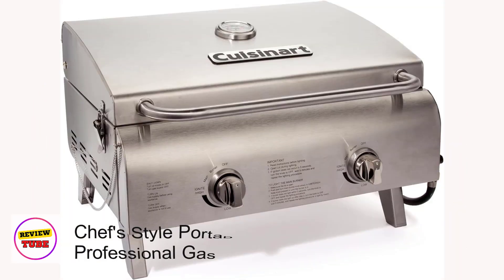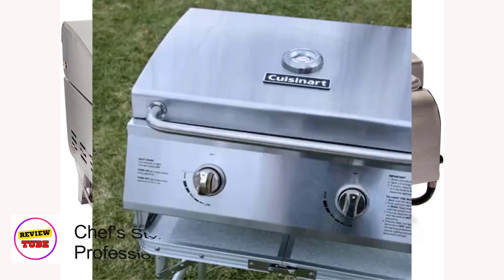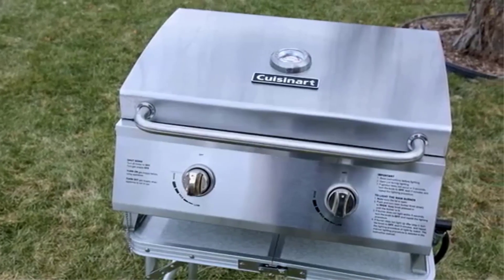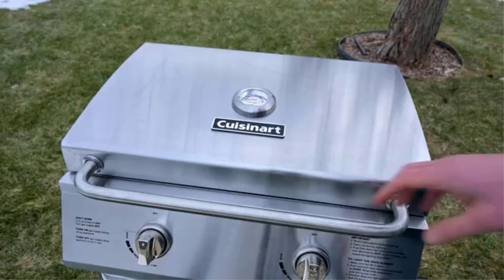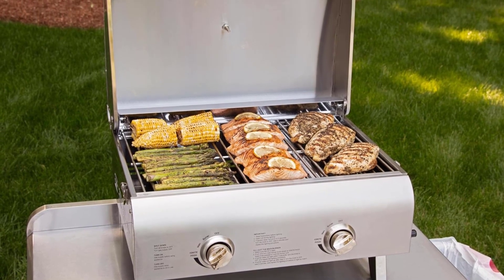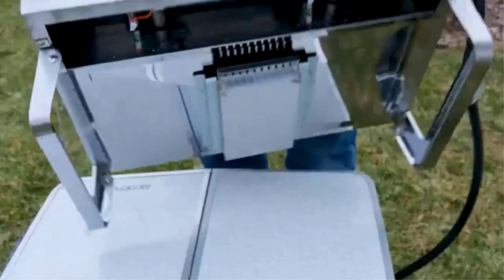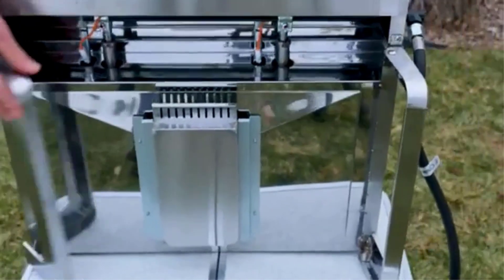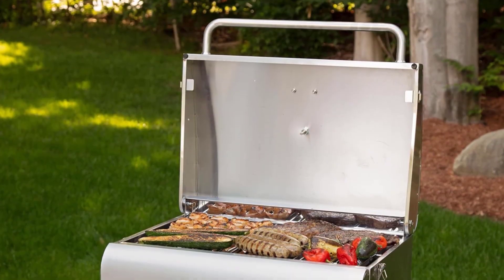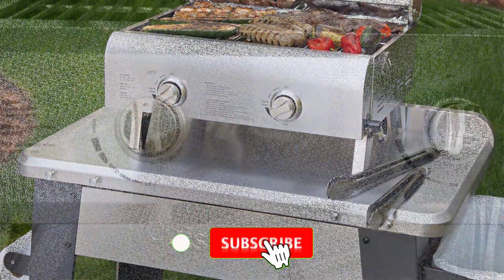Number 1: Cuisinart CGG306 Chef Style Portable Propane Tabletop 20,000 BTU Professional Gas Grill. Boasting two powerful 10,000 BTU stainless steel burners, this grill delivers a total of 20,000 BTUs for quick and even cooking. The easy twist-start ignition system ensures hassle-free startup, while the integrated lid thermometer and infinitely adjustable knobs give you precise control over your grilling experience.